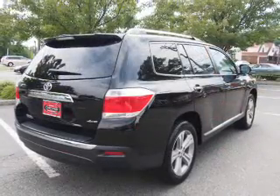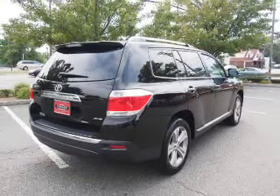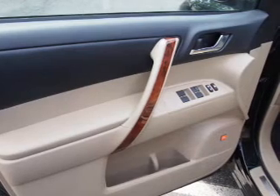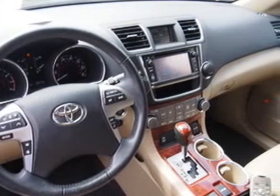Inside, you'll find a third-row seat, leather seats, heated seats, Bluetooth connectivity, digital radio, an auxiliary input, steering wheel controls, a premium sound system, push-button start, and automatic climate control.